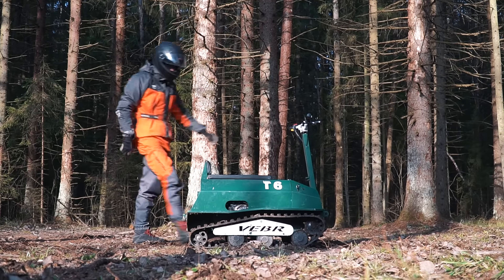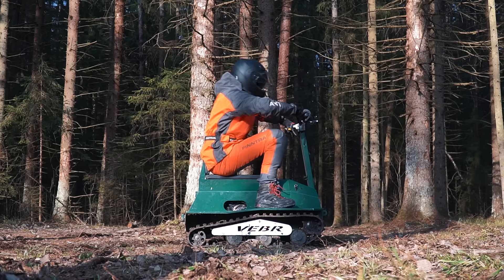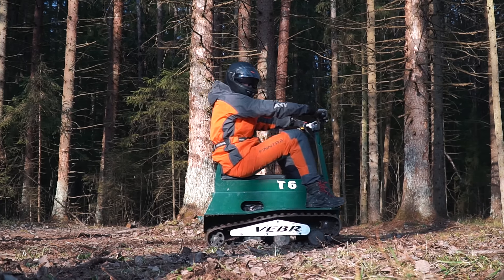Guys, today we've got for the review one of the smallest tracked ATVs in the world. It's called Weber Huge and now we'll find out what it's about — let's go!